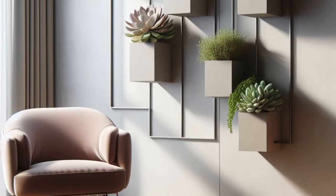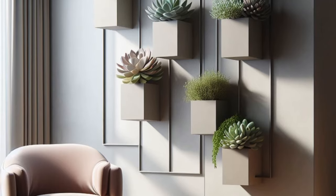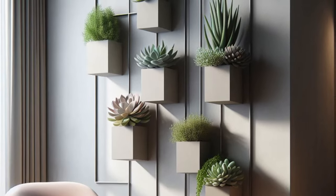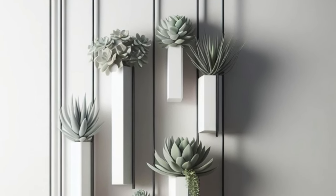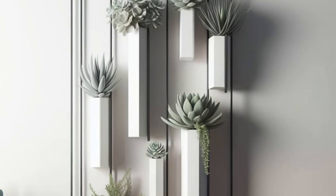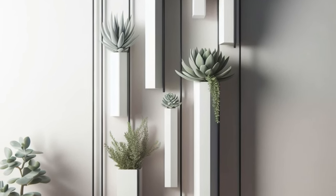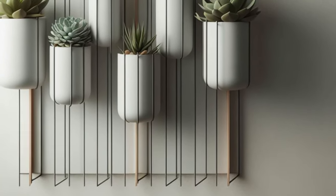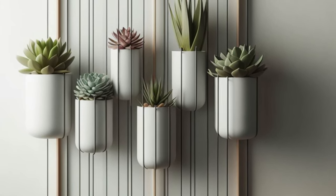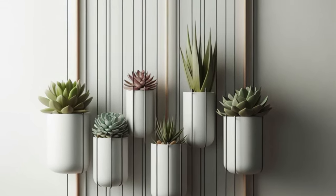Indulge in the tranquility of simplicity with this minimalist vertical succulent garden design, a testament to understated elegance in contemporary interior decor. Picture succulents nestled within sleek, slender planters, their delicate forms adding a touch of greenery to a vertical frame with effortless grace. This harmonious composition exudes a serene ambience, inviting you to pause and appreciate the beauty of simplicity. Perfect for modern living spaces, this minimalist masterpiece seamlessly integrates with its surroundings, adding a refreshing burst of nature without overwhelming the senses. Embrace the refined charm of this minimalist oasis and let its quiet beauty elevate your space to new heights of sophistication.